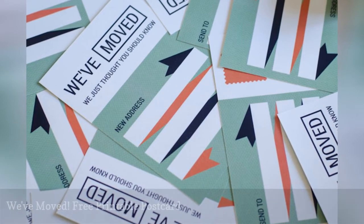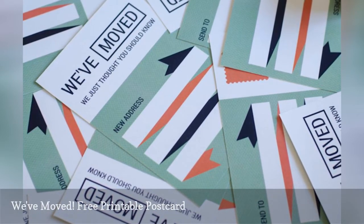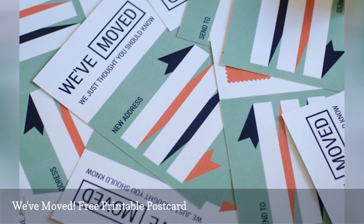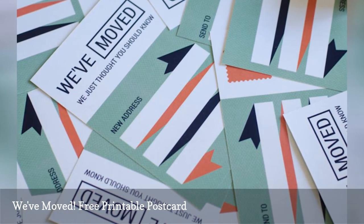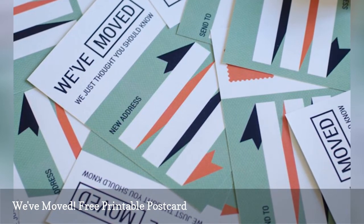A great way to let your friends and family know that you have a new address is with a postcard. Lemon Thistle has created these adorable ones that you can personalize for free. Print the front and the back of the postcard and customize them after you print for these personal, one-of-a-kind change of address cards.